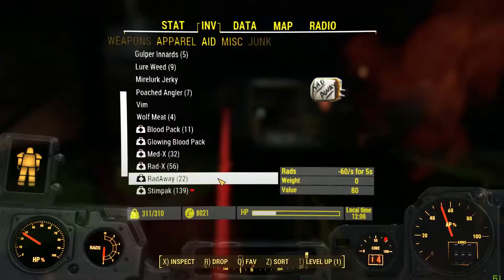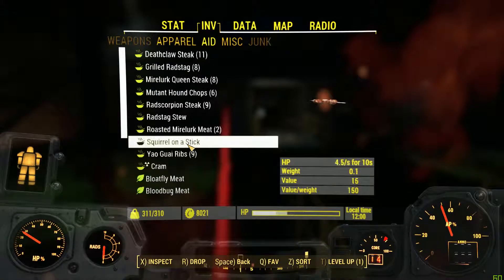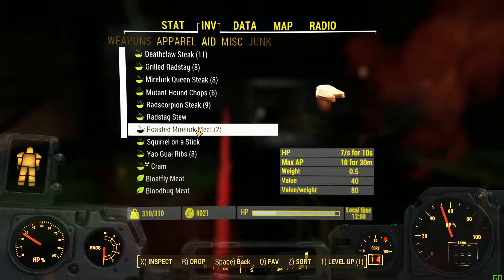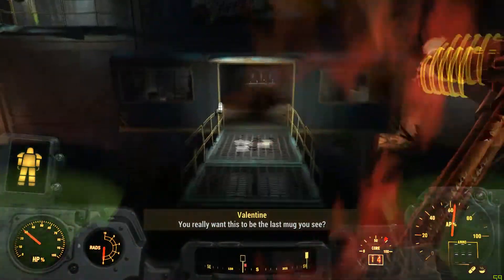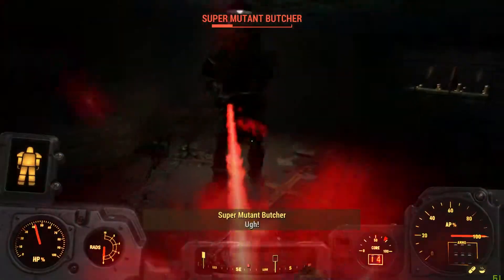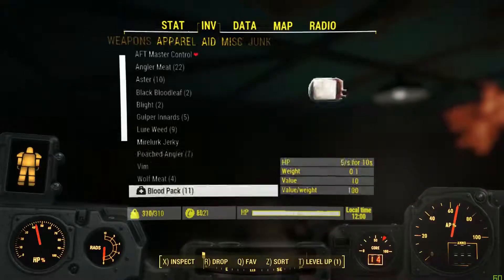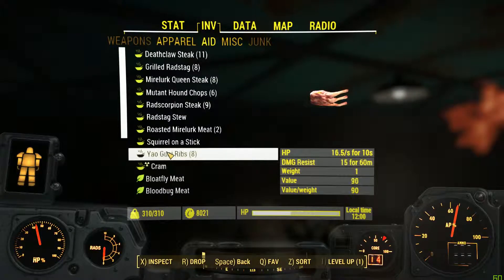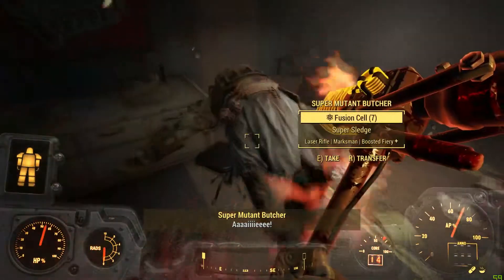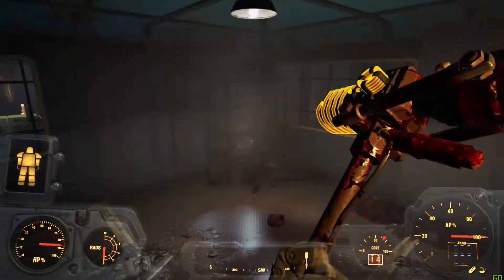Oh no. I could just eat some stuff and not be so slow anymore. What's heavy? That was heavy. I could just use some of that maybe. Eww. Nasty.